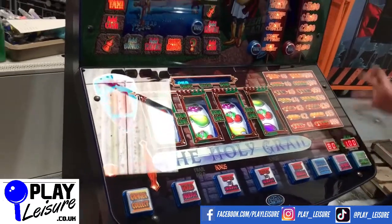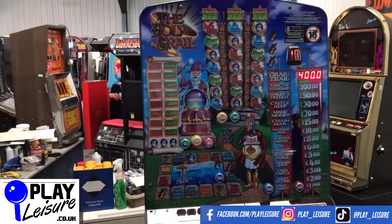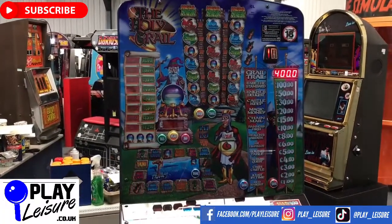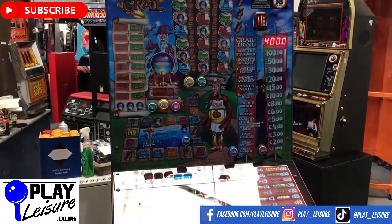And that's it — that's all the coins we've got today. It wasn't the best demo in the world, but at least you can see it's working. This machine, along with hundreds of others, is now available at www.playleisure.co.uk. So head over there now, check it out, and find your new machine. Thanks very much indeed for watching, and keep well.